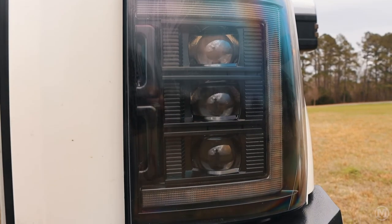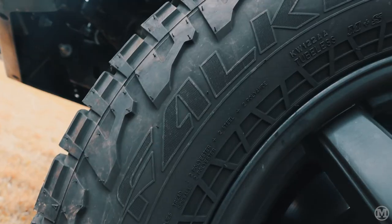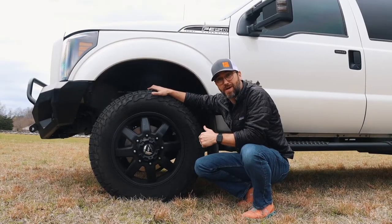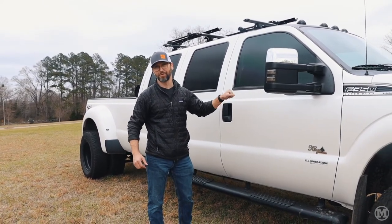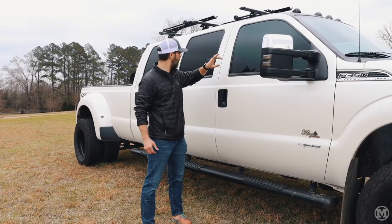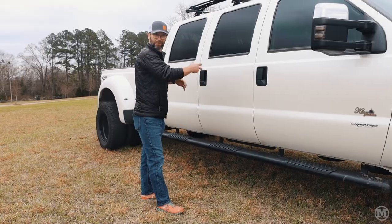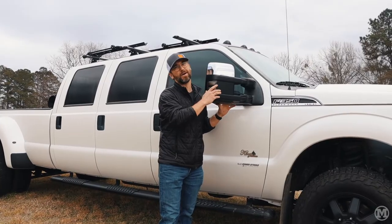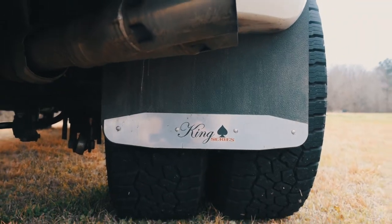On our truck we did 20-inch Fuel rims with 35-inch tires — these are the Falcon Wild Peak ATs. That gives a little bit of lift, but we also did a custom two-and-a-half-inch lift on the truck to give it a little more height since it stretched out so long. Everybody's always asking what color white this is — it's Ford's Platinum Tri-Coat White, which comes on all their Ford Platinum trucks. We also did a window tint, 20 percent on all three windows on each side. We added a full-length running board that runs the length of all three doors, making it easy getting in and out. We also smoked out all of the lights on the truck, including the blinker mirror on the side. King Series also does a custom mud flap on the front and rear wheels.